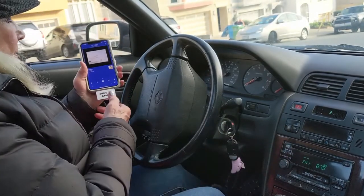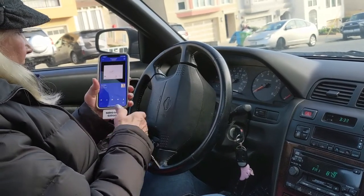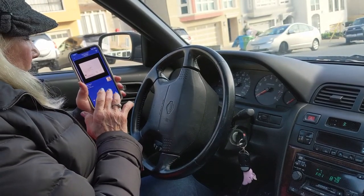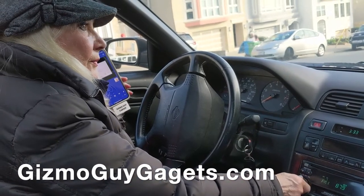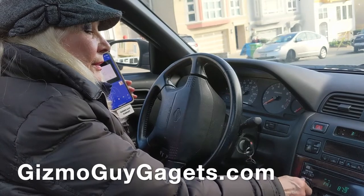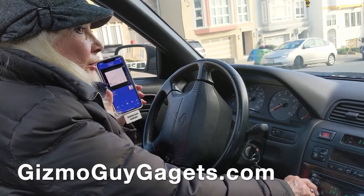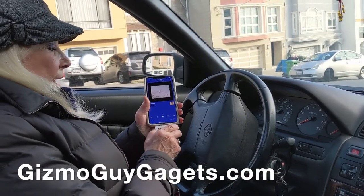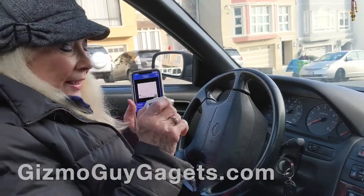Just as simple as can be. Plug and play. Very crystal clear. It's an amazing little gadget. Thank you, Gizmo Guy.